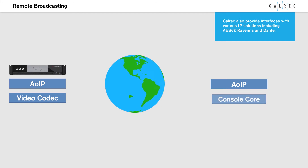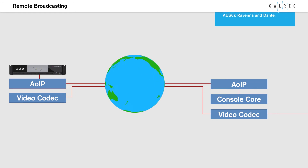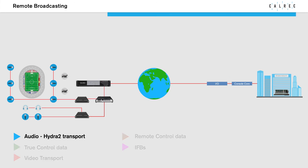Colrex also provides interfaces with various IP solutions including AS67, Ravenna and Dante. RP-1 takes care of all bi-directional signals between every node on the network, including audio, control data, video, remote control and IFBs.